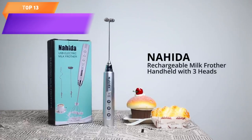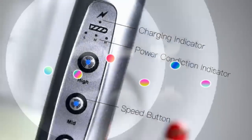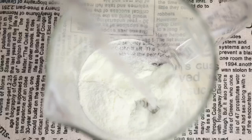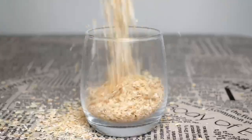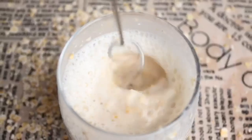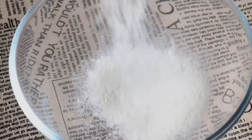Top 13 is a rechargeable electric whisk designed for making frothy drinks such as lattes, cappuccinos, hot chocolate, and egg-based drinks. It comes with three different heads and three speeds, is portable and lightweight, and is easy to use and clean. Its high-quality materials and construction make it a practical and convenient tool for making delicious drinks at home or on the go.